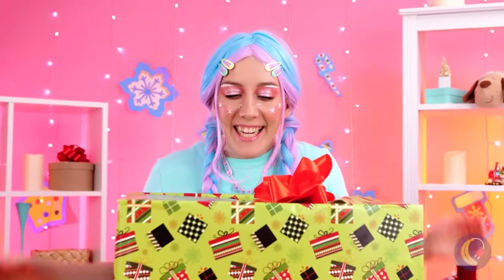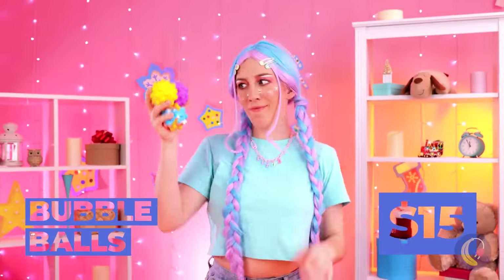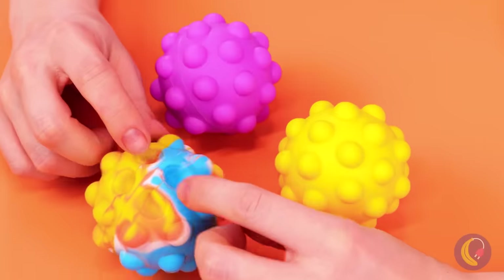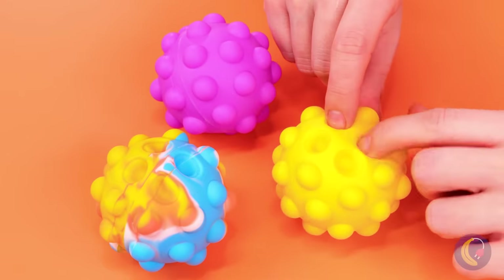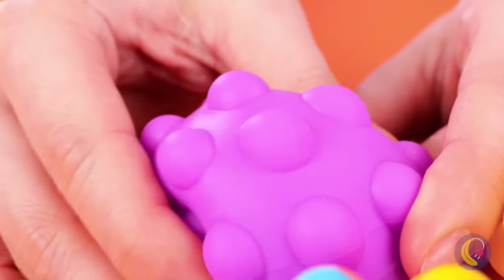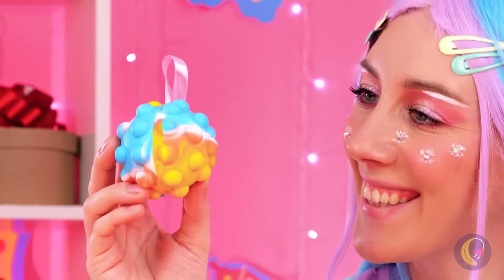Let's see what's next. Easy to open — good start. Still, kinda hard to read that face. Yeah! It's like those plastic bubble popping toys, but in ball form and easy to re-pop. Much easier than bubble wrap. And they make lovely decorations for the tree.